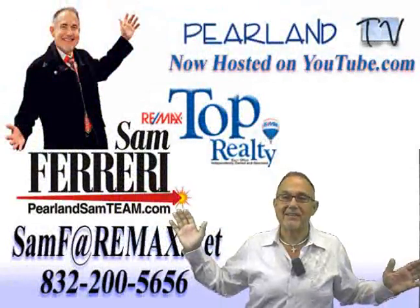You really owe it to yourself to check it out, so give me a call at 832-200-5656 and we'll set a time to show it, or click the request a showing button right here on the internet and we'll get started. Thanks for visiting — be sure to tell your friends you found this home on pearland.tv.